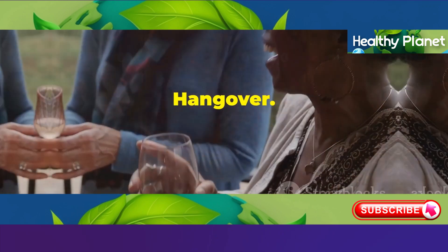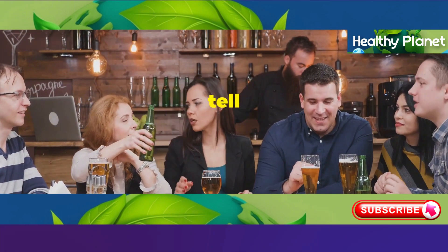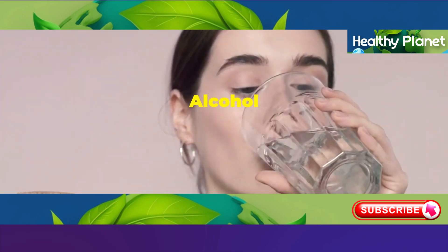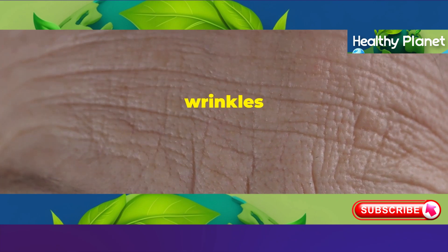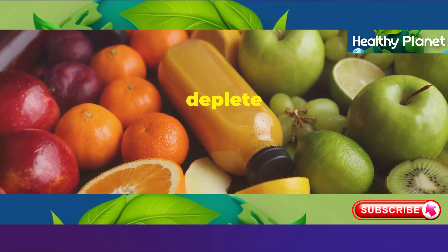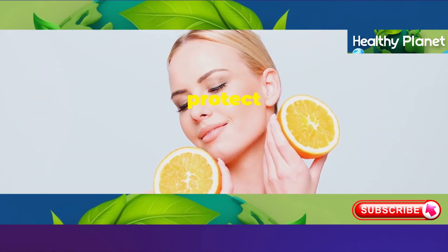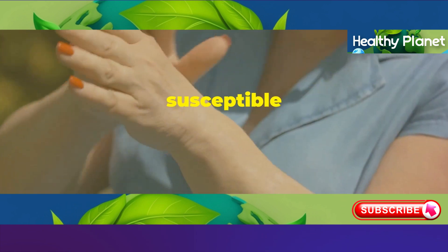Now let's address the elephant in the room — alcohol. I'm not here to tell you to give up happy hour completely, but it's important to understand how excessive alcohol consumption can affect your appearance. Alcohol is a diuretic, meaning it dehydrates you, and we already know that dehydration equals wrinkles and a dull complexion. Alcohol can also deplete your body of vital nutrients essential for healthy skin, like vitamin A and vitamin C. These vitamins act as antioxidants that protect your skin from damage, so when you're low on them, your skin is more susceptible to aging.